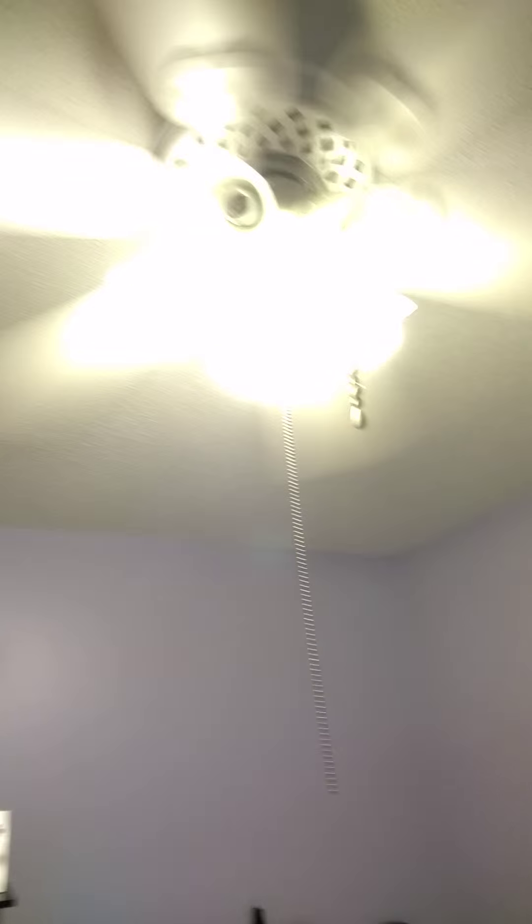The popcorn ceilings are getting taken down, as you can see, and that's my old fan — hear that clicking noise? We're also getting the floors done. We're getting nice dark hardwood floors in all of the rooms of my house. No more carpet.